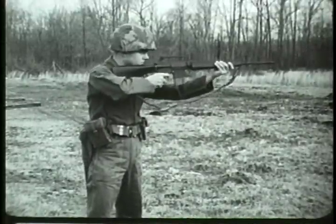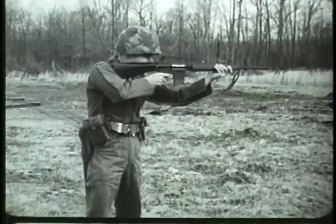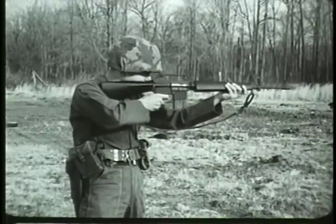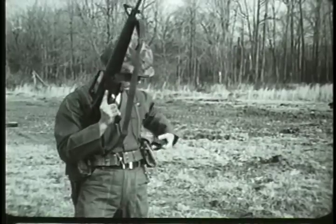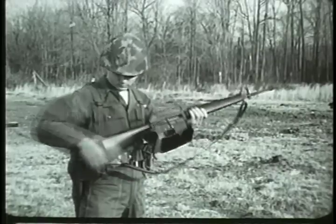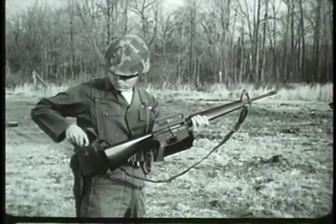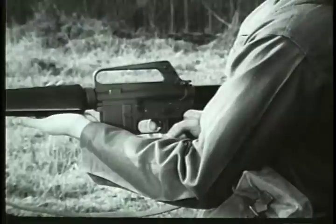This new rifle is designated the XM16E1. The XM16E1 is a 5.56 millimeter or caliber .223 shoulder weapon. It is magazine-fed, gas-operated, and air-cooled. The magazine capacity is 20 rounds.